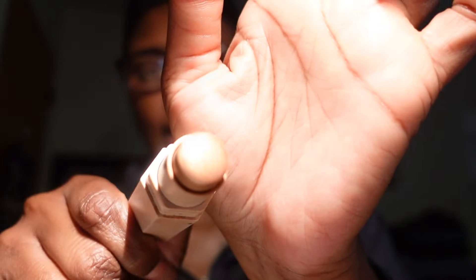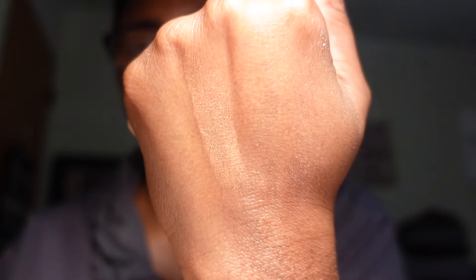Another product I forgot to mention is the Fenty Beauty Match Stix in Rum — this is a highlighter stick. I love this highlighter stick. It's really pretty, especially for those no-makeup makeup days. Of course I'm keeping that.